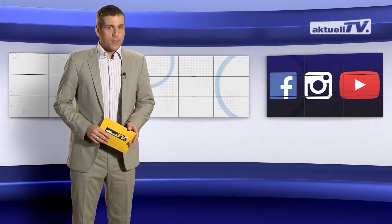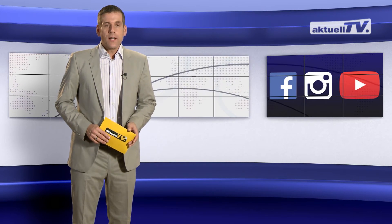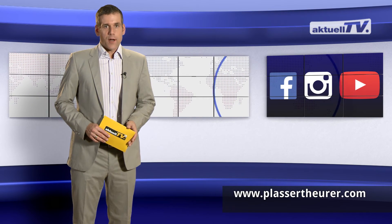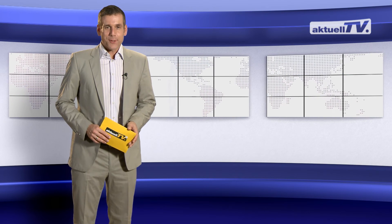To stay in touch with us, you can now use social media. Visit our website for more information. See you next time on Plasser & Toil at Actuel TV.